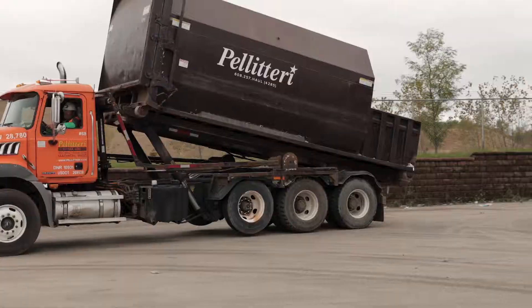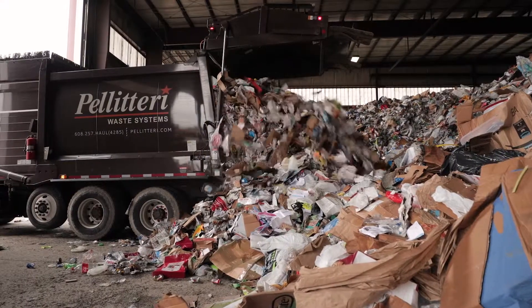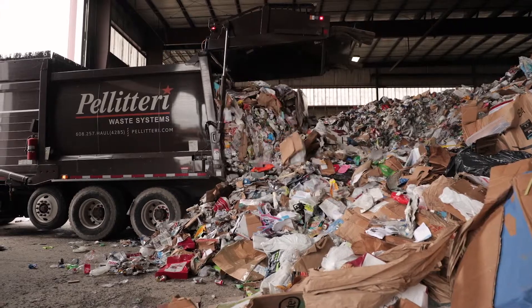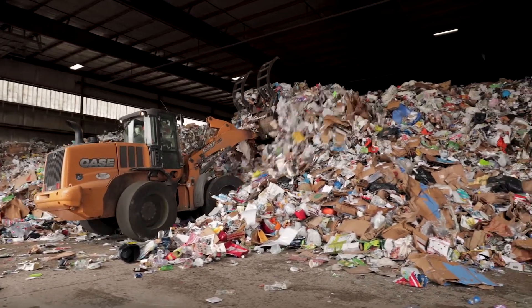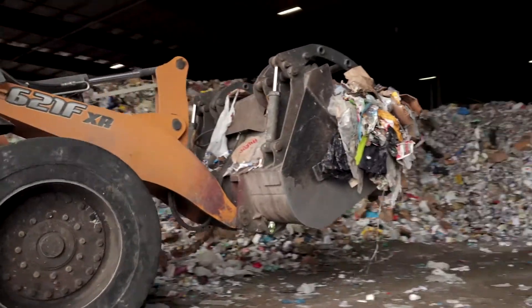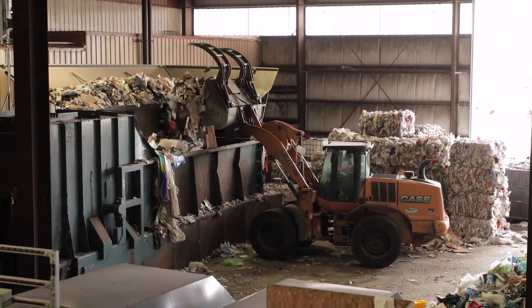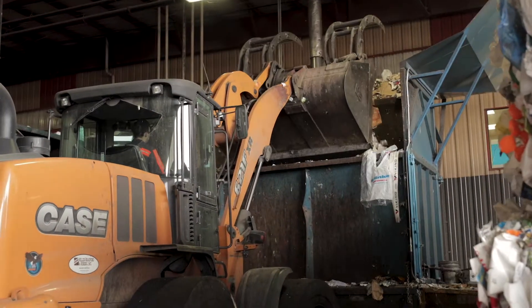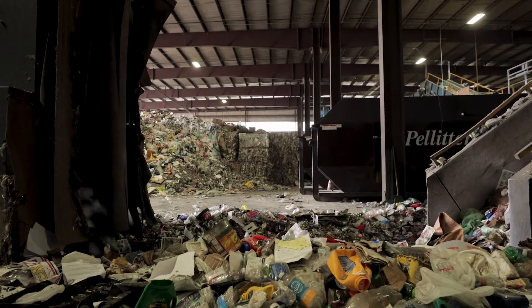As recycling trucks arrive at Kip Street Station, they back into the facility and unload recyclable material onto the tipping floor. The loader then piles up the recycling. When the system needs more material to sort, the loader grabs from the pile and loads it into the first piece of equipment, the metering bin. The metering bin's function is to produce a constant flow of material, which is essential to allow the sorting equipment to function properly.